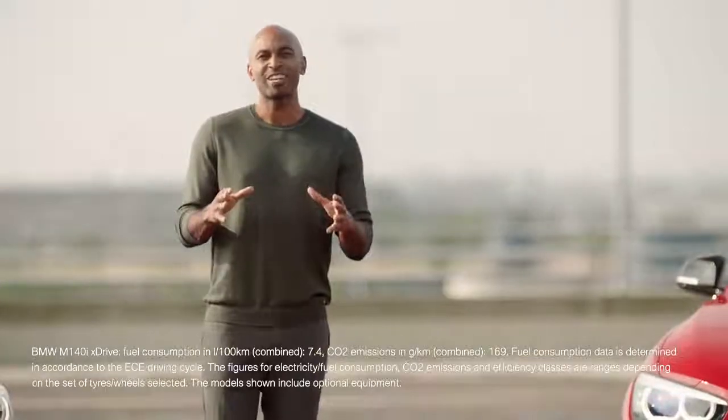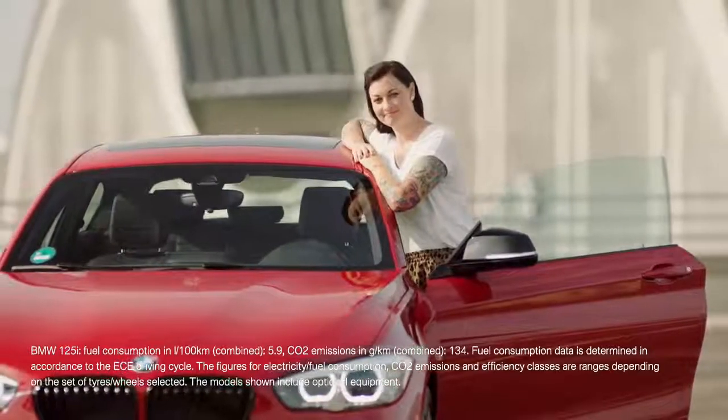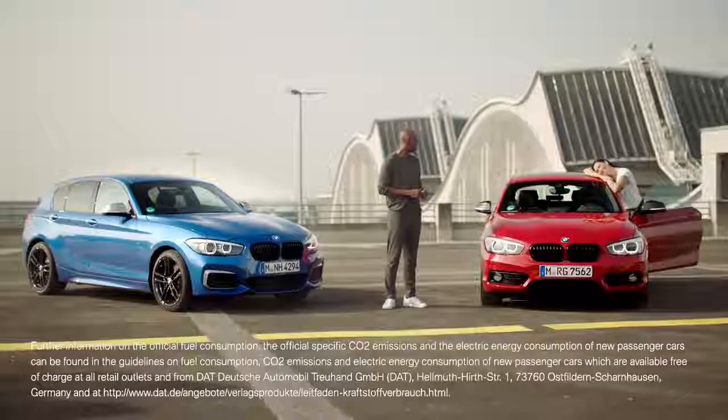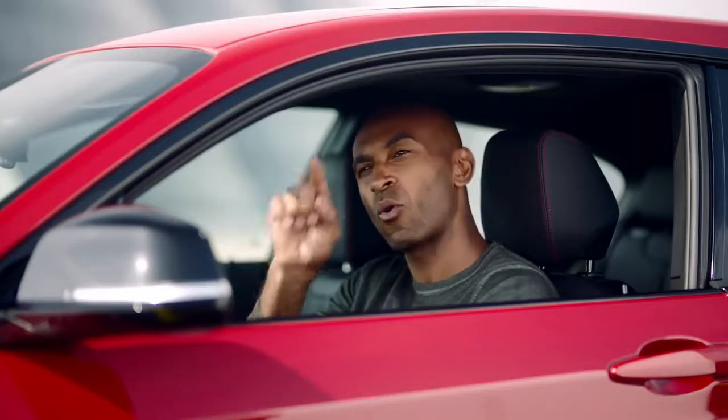All said, the new BMW 1 Series with all its evolved properties has renewed its claim of being one of the sportiest in its segment. Subscribe to the BMW channel right here to watch the next clip. See ya.